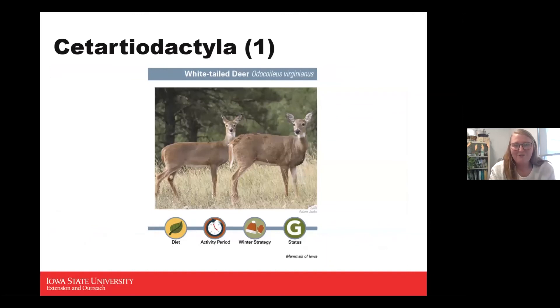In the ungulate — hooved animal — category, there's just one: the white-tailed deer. They get their name from the white tail they flip up to warn other deer of danger. Typically when just walking around, their tail stays down. White-tailed deer are another success story — at one point they were functionally extirpated from Iowa around the turn of the 20th century.